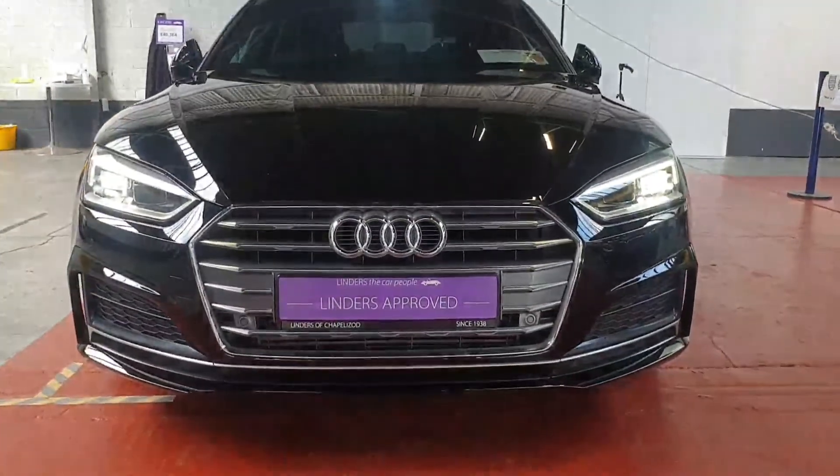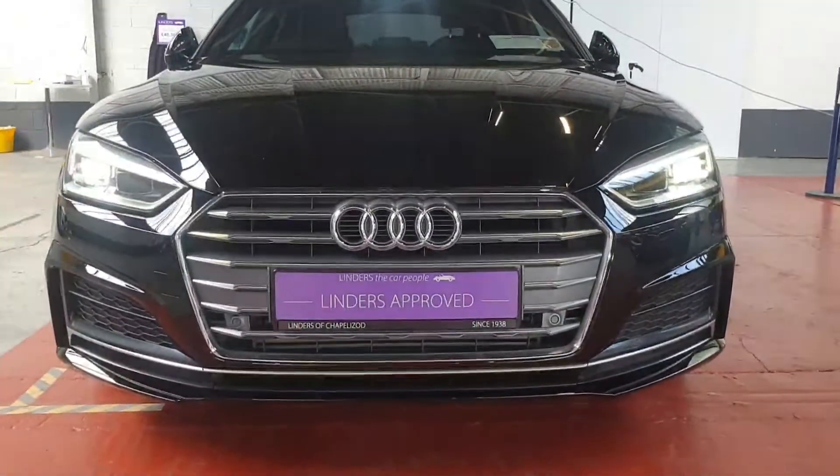We will take any car as a trade-in and we've got very low finance rates with Eugene in our finance department. If you'd like more information, a quotation, or to arrange a test drive, give us a shout here at Linders Chapel Izzard.